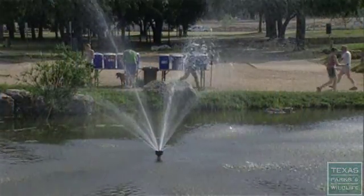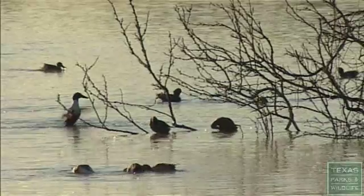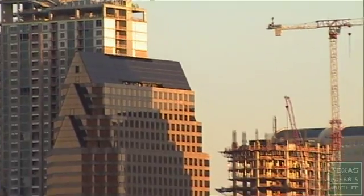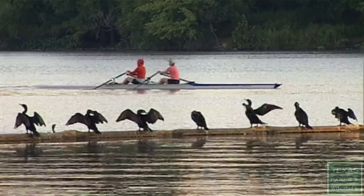We've all heard of the balance of nature, and increasingly, we're starting to realize the need to live in balance with nature. Various terms have evolved: smart growth, green building, sustainable development, and now, the energy-water nexus.